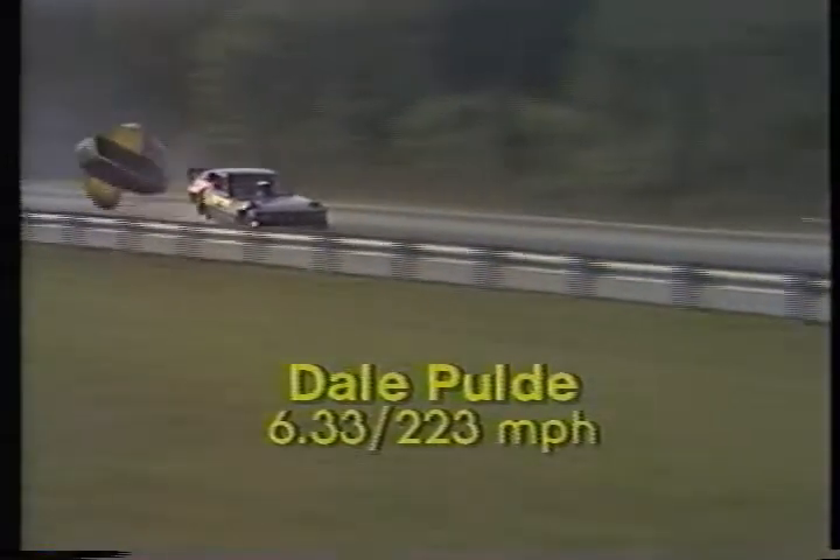It is Dale Baldy, 6.33 seconds, 223 miles an hour — not the quickest, but enough to get him into the finals. As we watch again, you'll see Baldy and Shoemake basically side by side for the first few hundred feet, and then in the middle, it is Baldy all the way.